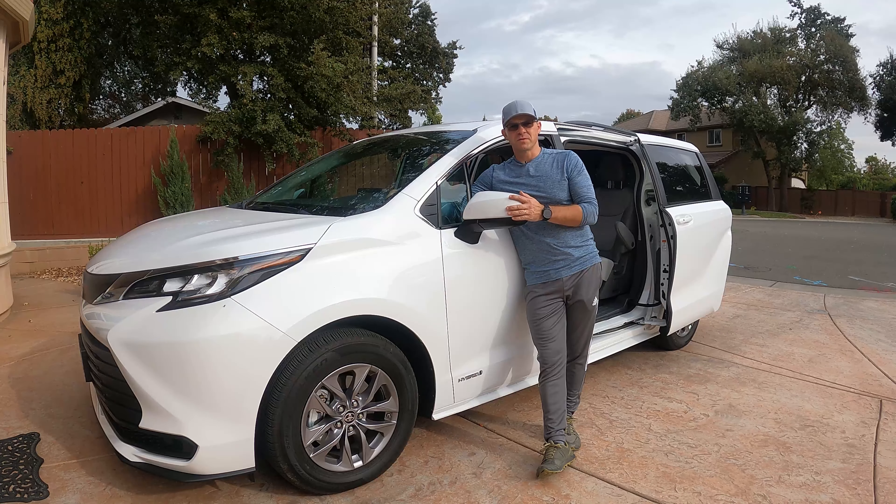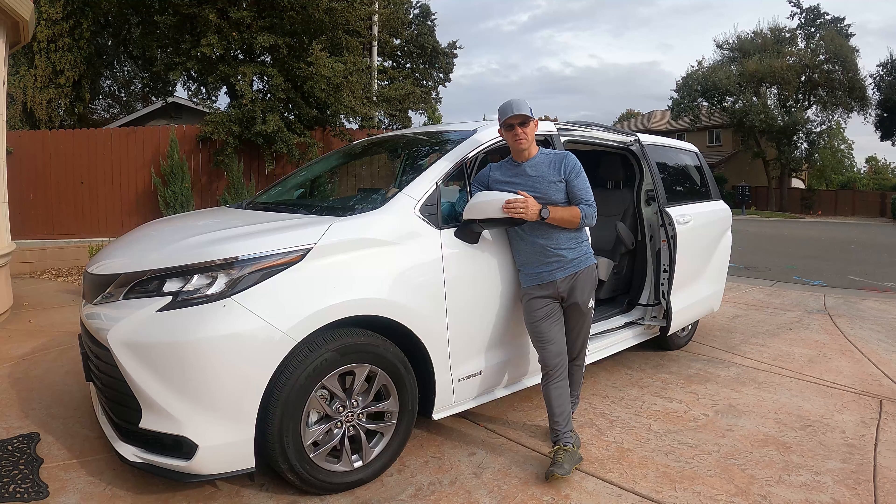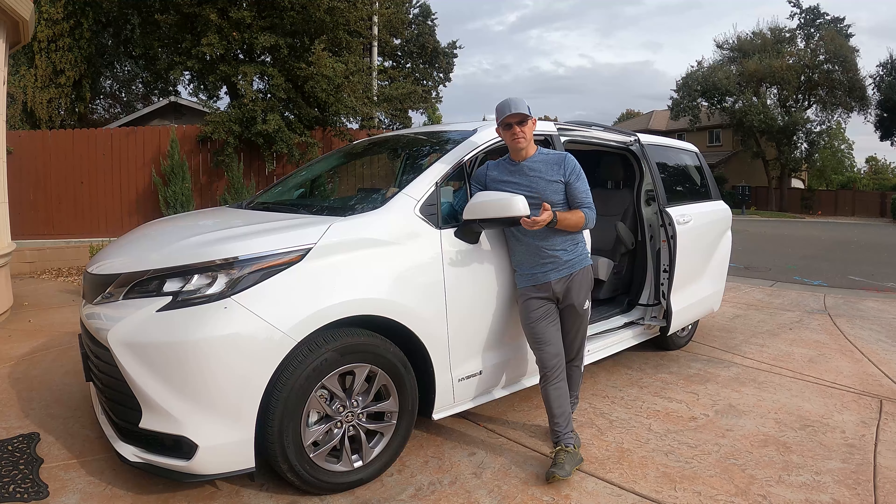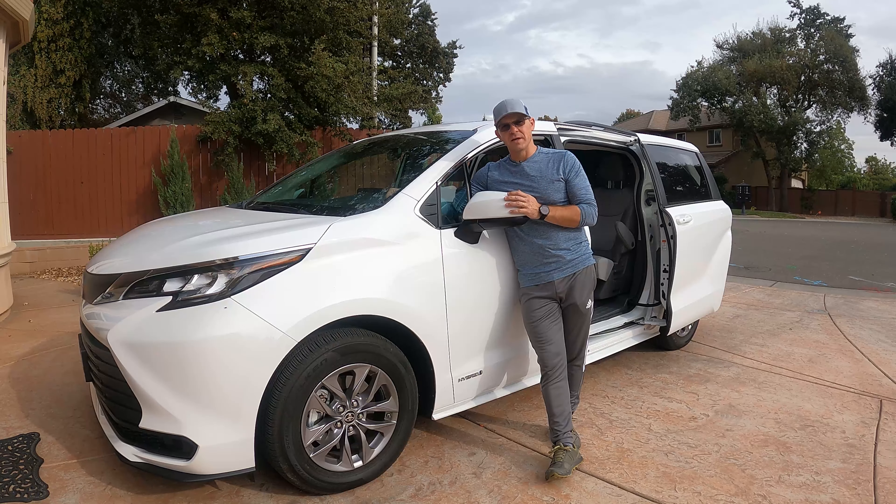One thing I have to say — this car has a lot of plastic. It is true that I have the lowest trim, the LE. I didn't want to spend money on something I don't consider necessary. I wanted the cloth seats because you don't get ventilated seats until the highest trim. But I think they could have done better.